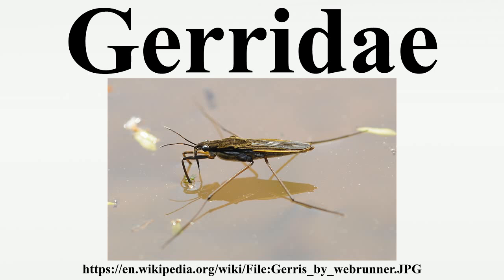Gerridae generally inhabit surfaces of calm waters. The majority of water striders inhabit freshwater areas, with the exception of Halobates. Gerridae prefer an environment abundant with insects as food and one that contains several aquatic plants to oviposit eggs on. Water striders most prefer waters around 25 degrees Celsius; any water temperature lower than 22 degrees Celsius is unfavorable, likely due to the fact that development rates of young are temperature-dependent — the cooler the surrounding waters, the slower the development of the young.